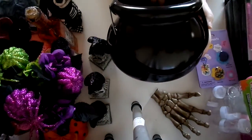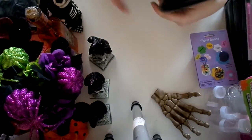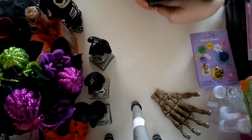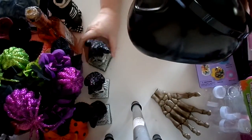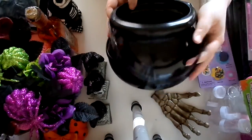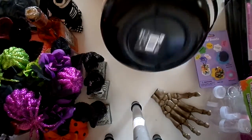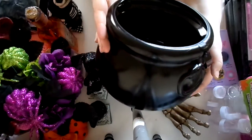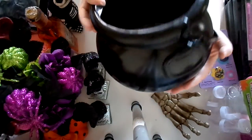I also found this plastic cauldron. It's simple, nothing crazy. It measures 8.06 by 8.25 by 6.19 inches, standard black with a good little handle. I like that it's a little more shiny, not matte. We might just put some candy in it on the table, or we might put dry ice in here — we'll have to figure that out later.